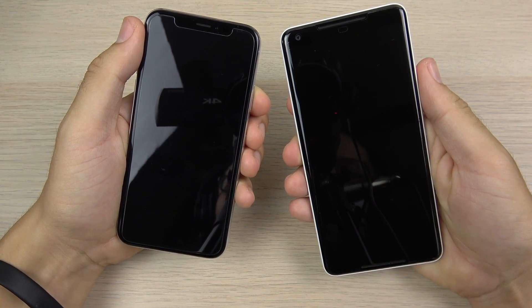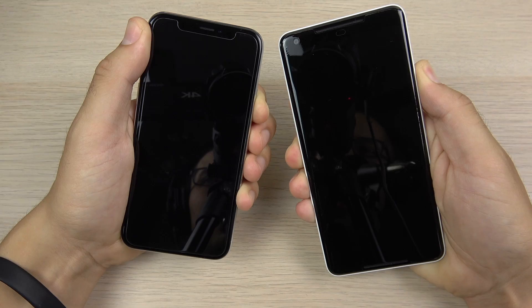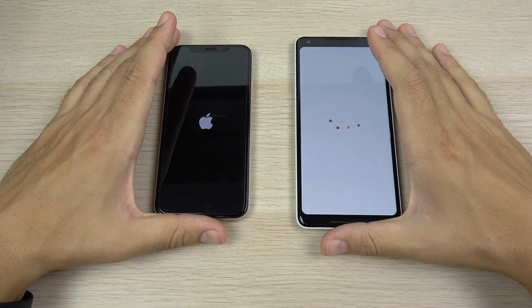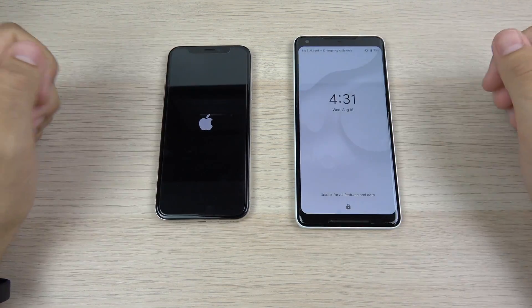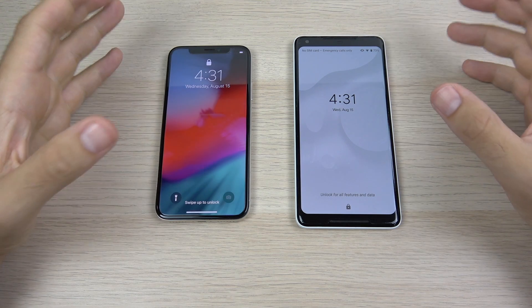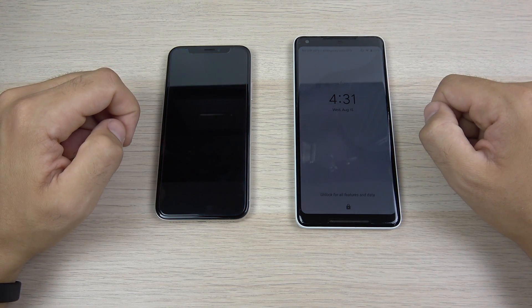Let's begin with a boot up. I believe it's going to be the Pixel 2 XL — it has been one of the fastest booting phones I've ever seen. Android 9 Pie on the right and iOS 12 Beta 8 on the left. And you can see it's the Pixel for the win while we're still waiting on the iPhone 10. They're not too far apart but the Pixel 2 XL is definitely the winner on the boot up test.